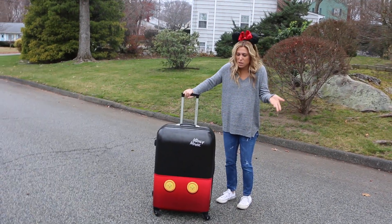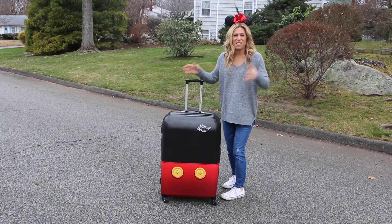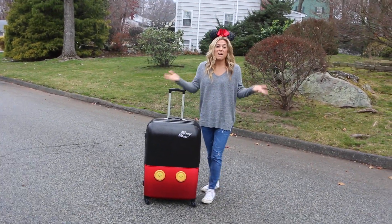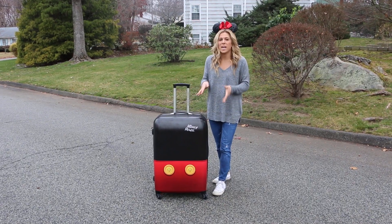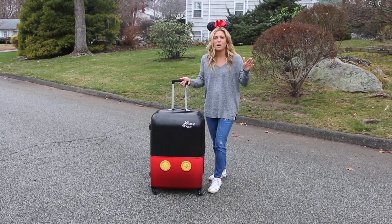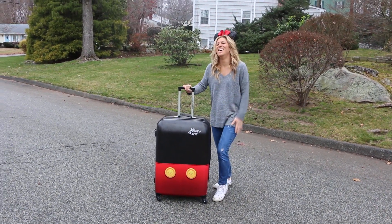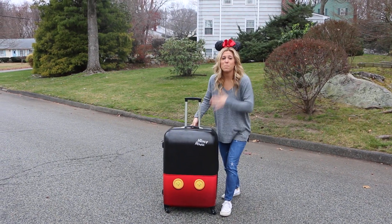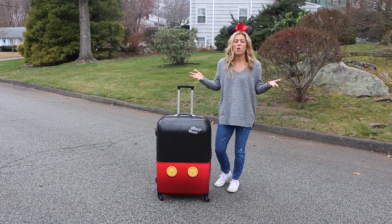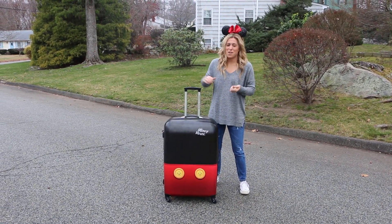I love that it's hard shell — I don't feel like it's going to get destroyed when you're checking a bag and you have all your stuff in it. We have seven people in our family, so the 28-inch was perfect for me. I could put all the kids and my husband in there if I'm packing correctly. As a mom packing for my whole family, I can put all five kids easily in one bag.